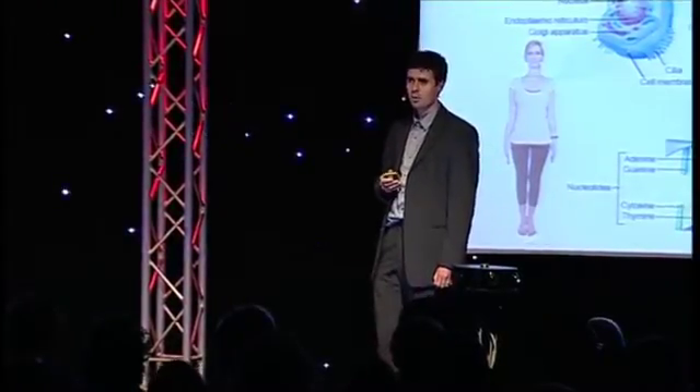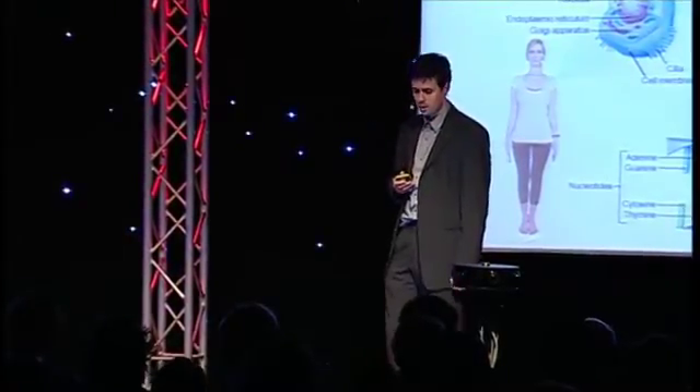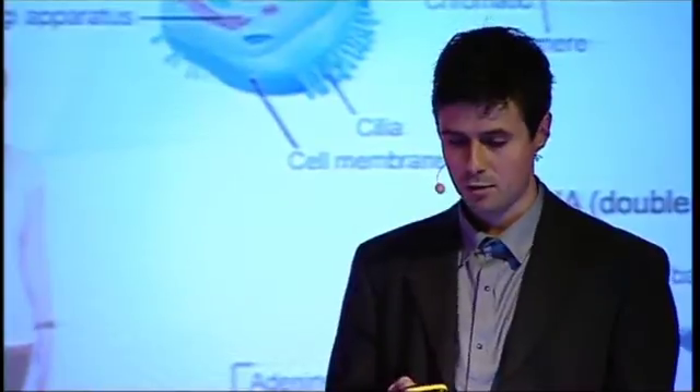There's an amazing amount of information captured in a very small volume in the cell. That's possible because DNA may be very long, but its diameter is also very thin. To put it in perspective: if you compare the diameter of DNA to the diameter of an average human hair — about 100 micrometers — the hair is about 50,000 times larger than a DNA strand.